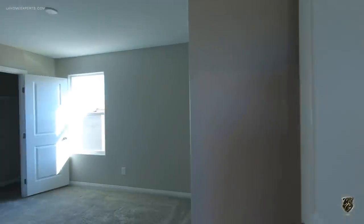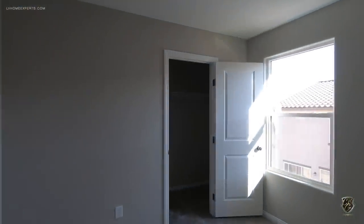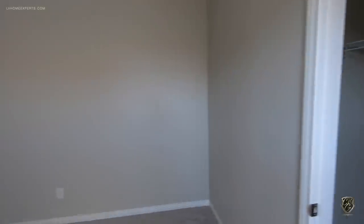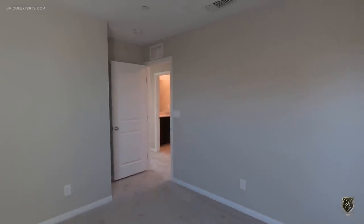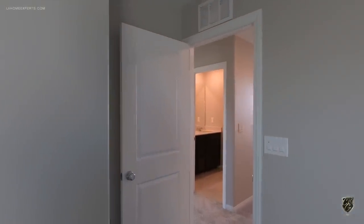Here's bedroom number three with a walk-in closet — this is a standard 12 by 11 room. On this spec, they did not add any cables or can lighting, but they did do the pre-wire for the ceiling fan, which was an upgrade.